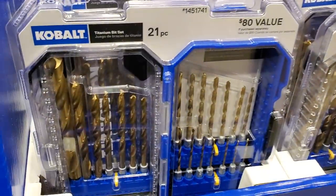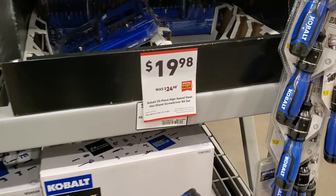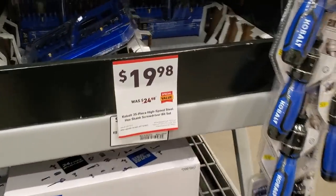$19.98 for the titanium bit set, 21-piece — I haven't tried these yet, but titanium is supposed to last longer than regular bits. $19.98 for the cobalt 35-piece set.